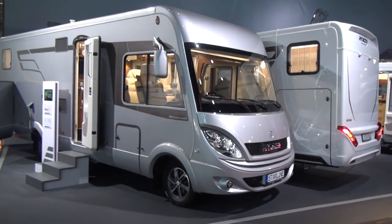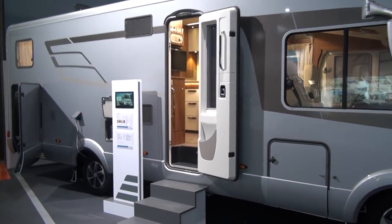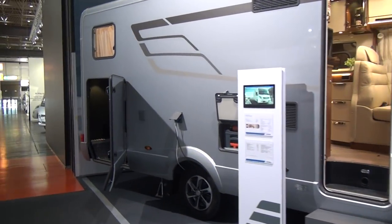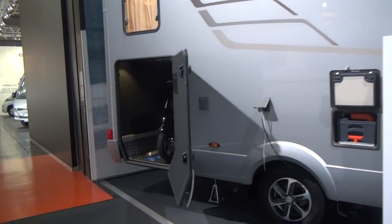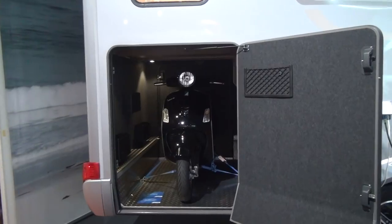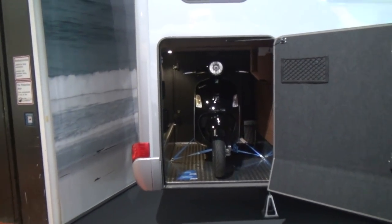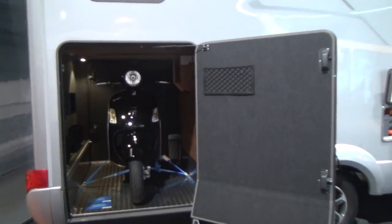The Heimer Starline Motorhome — it's a very luxurious motorhome. It's got a huge amount of carrying capacity in the garage, which can take as much as 450 kilos. It's got one of these moped things in the back right now, but I bet you could get two of them in there. It seems to me there's plenty of room for it.